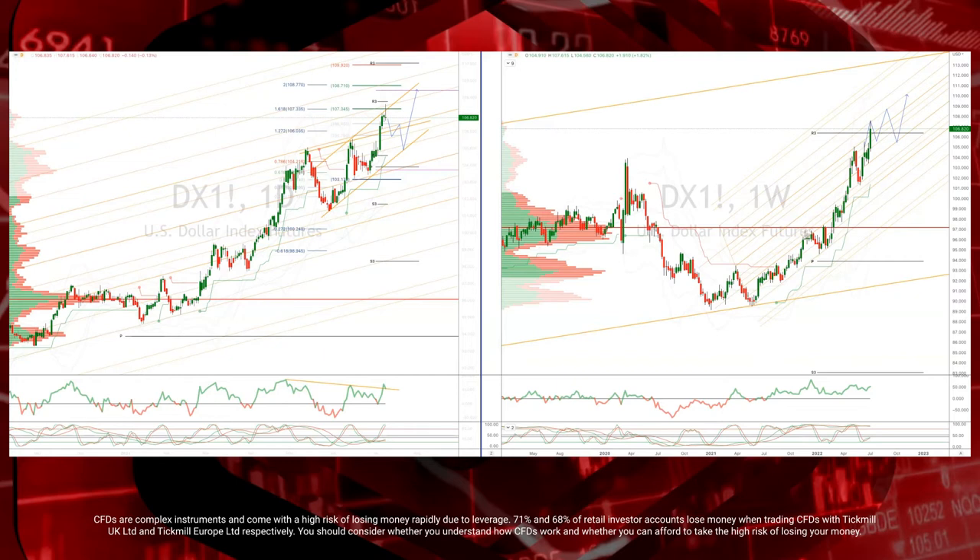We get June industrial production, looking for a flat 0% print there. Volatility continues to linger as firms try to navigate ongoing supply issues. We then get May business inventories, 1.1% expected — business rebuilding inventories at a very robust pace. We round out the week with the July University of Michigan sentiment, looking for 49 there versus a 50 print last time out. Inflation and rate concerns still front of mind.